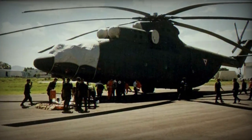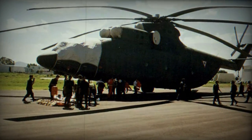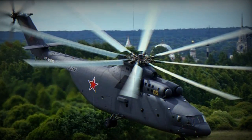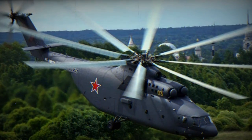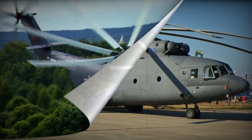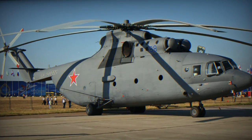There have been instances of the helicopter being overloaded with as many as 150 troops. The crew of the Halo consists of four members: pilot, co-pilot, flight engineer, and navigator. While the flight deck and cabin are fully air-conditioned, only the flight deck maintains pressurization.